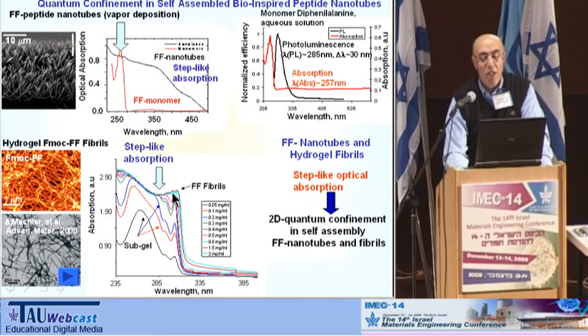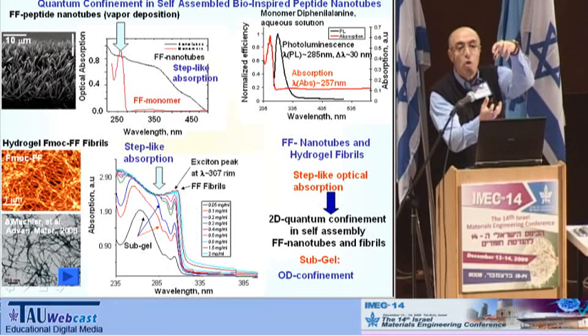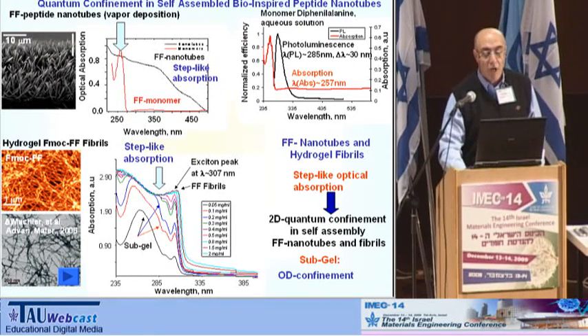With confinement of electrons as a whole, we will see very strong exciton effects.